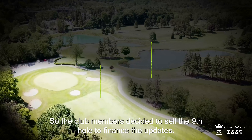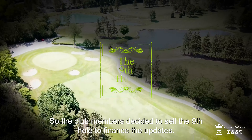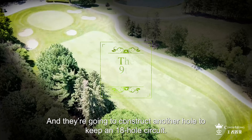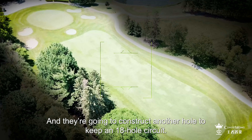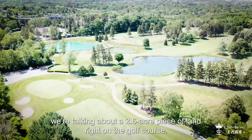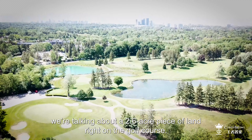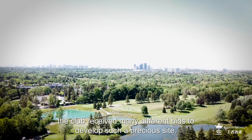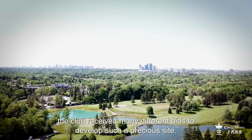So the club members decided to sell the ninth hole to finance the updates, and they are going to construct another hole to keep an 18-hole circuit. By selling the ninth hole, we are talking about a 2.6-acre piece of land right on the golf course. With no surprise, the club received many different bids to develop such a precious site.